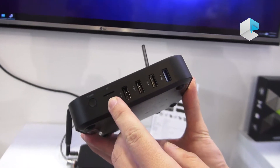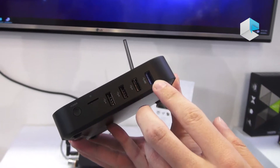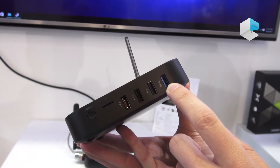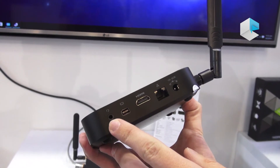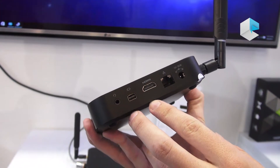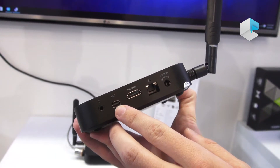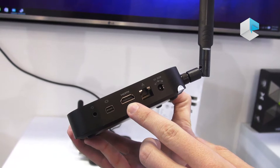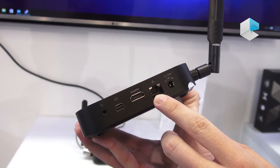We also have a TF card reader, three USB 2.0 ports, and one USB 3.0 port. There's also a combined headphone and microphone jack. The Neo Z834 comes with dual display output — a mini DisplayPort and an HDMI 1.4 output, as well as the Gigabit Ethernet port already mentioned.